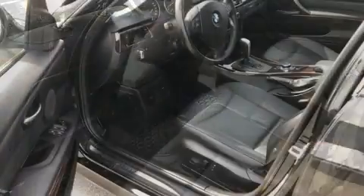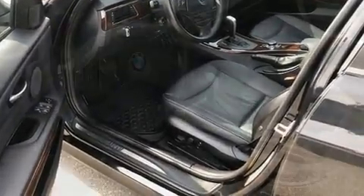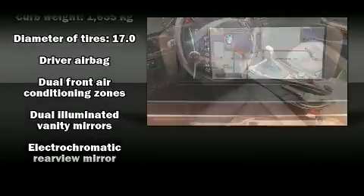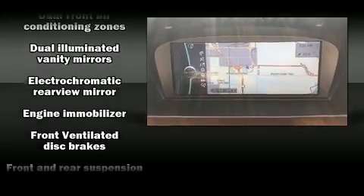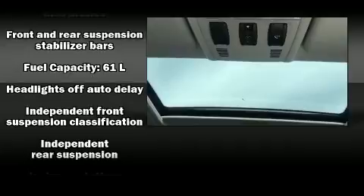BMW ensures the safety and security of its passengers with equipment such as dual front impact airbags with occupant-sensing airbag, front and side impact airbags, traction control, brake assist, and anti-whiplash front head restraints.